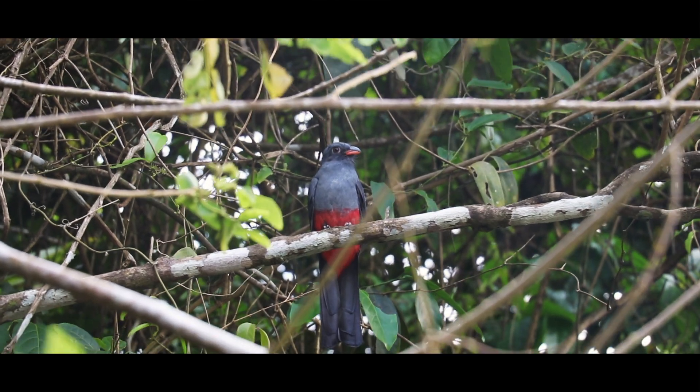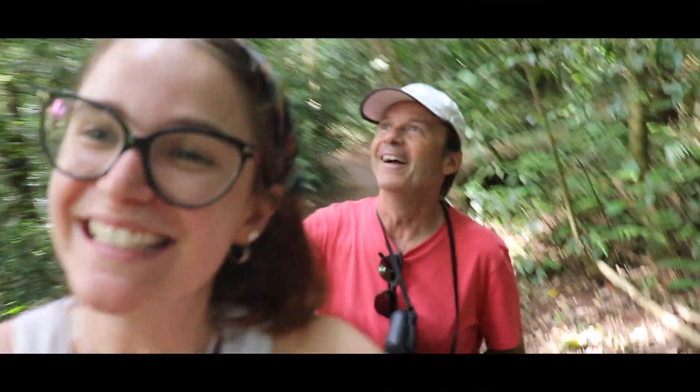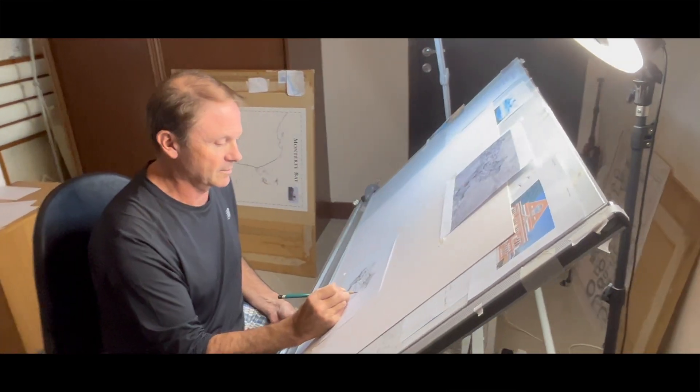This trip has just been the trip of a lifetime. To be able to come with my dad and learn so much about the conservation and research that they do here, and how to translate it all onto an illustrated map.